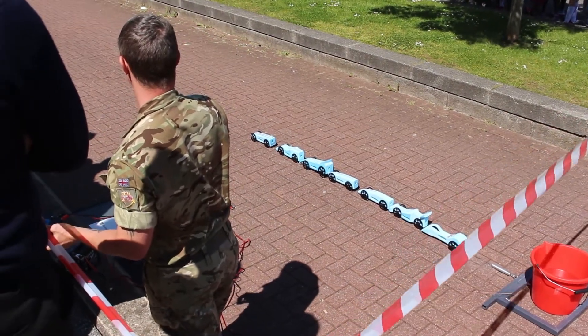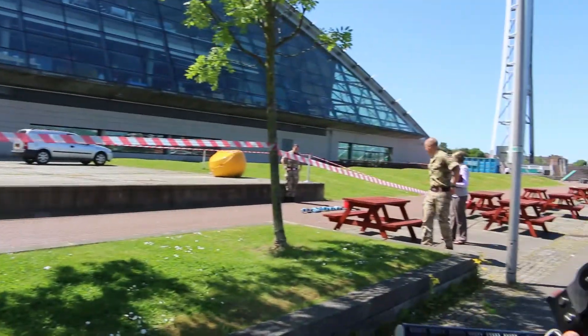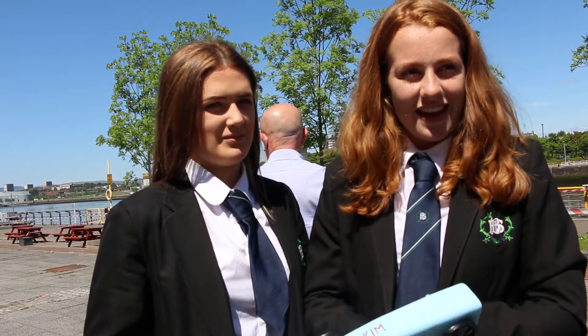Three, two, one. So you won the challenge? Yeah. How fast did your car go? 54 miles an hour. 54 miles an hour? Yeah. Is that fast? Very fast, I think so. Not fast for a normal car, but for one of these it's quite good.